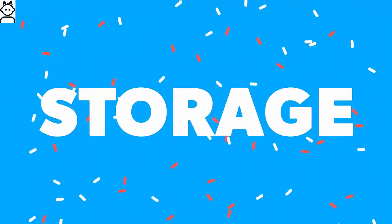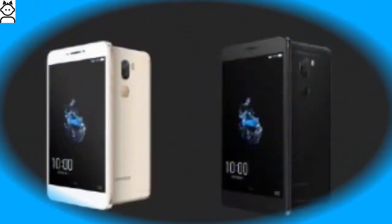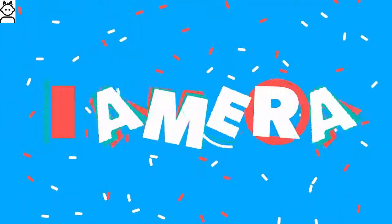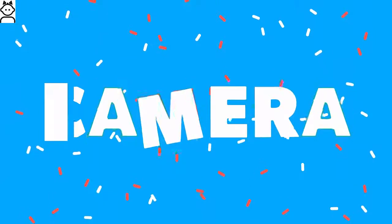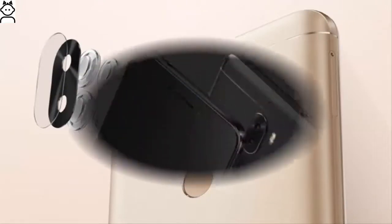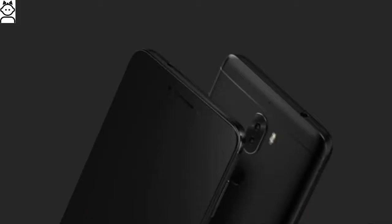It comes with 6GB of RAM. The phone packs 64GB of internal storage that can be expanded via microSD card. The Cool Play 6 also comes with a dual LED flash, dual-tone flash sensor located next to its rear-facing cameras. There are two 13-megapixel shooters placed on the back, while there's an 8-megapixel camera on the device front side.